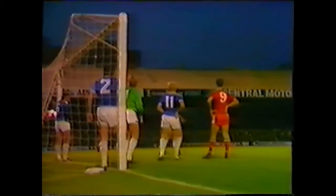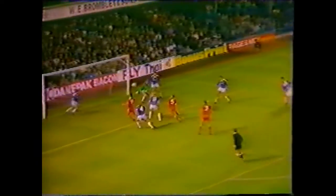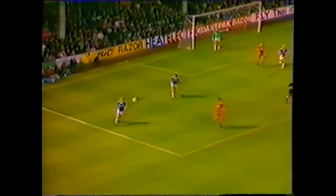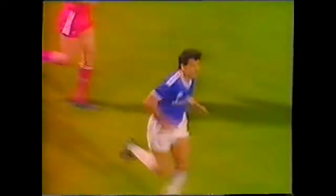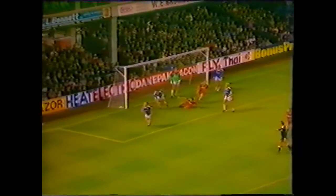Corner to be taken by McDonald. Johnston — backheel to Molby, nice control, deflection, and off the line. Looked like Ramsey who got the ball away with his goalkeeper beaten. There was some smashing skill there by Liverpool players — a Johnston flick when he wasn't well marked, a little bit of magic from Molby, a deflection on the shot, and Ramsey from almost on the line.